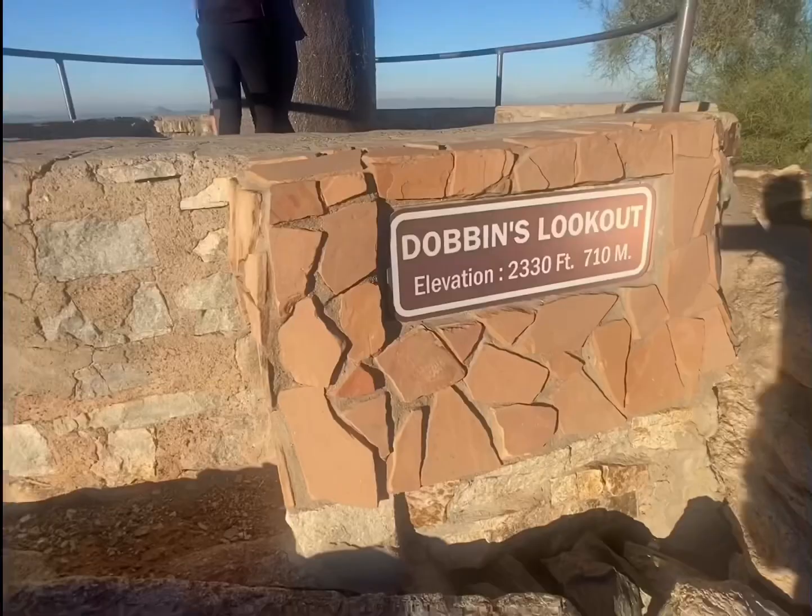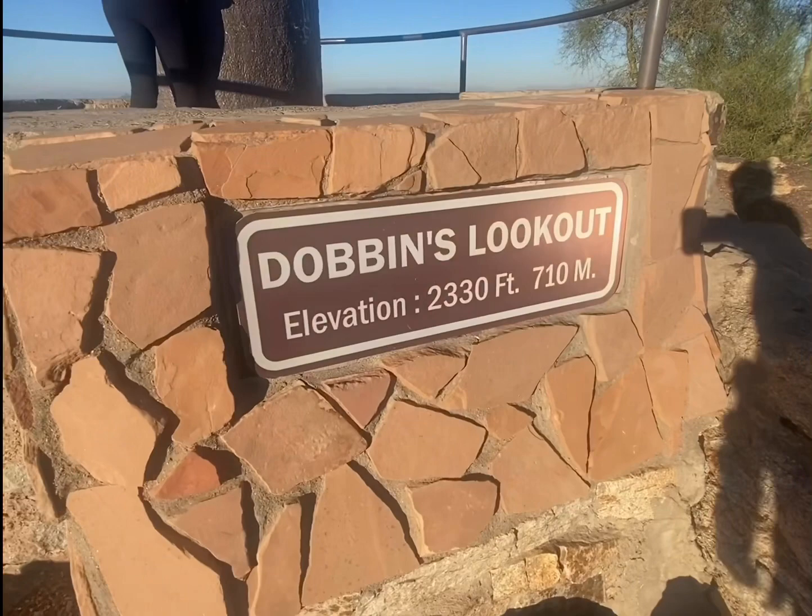Finally we reached the summit of Dobbins Lookout. I don't know if it's mirrored, but it says the elevation is 2,330 feet, and this is what you're going to see right behind me — I'll take you there.